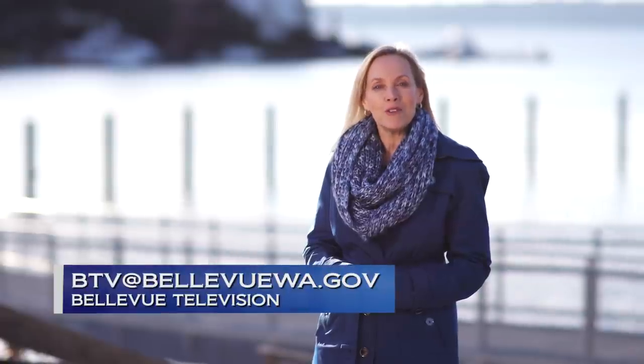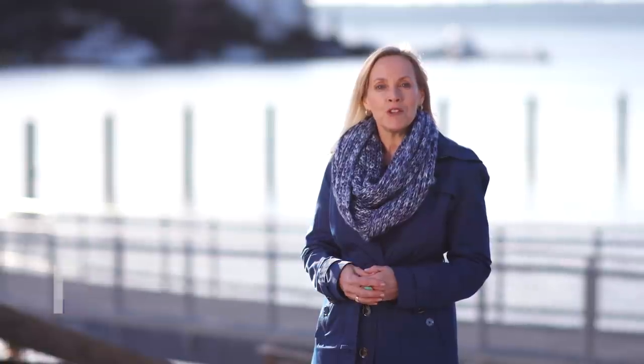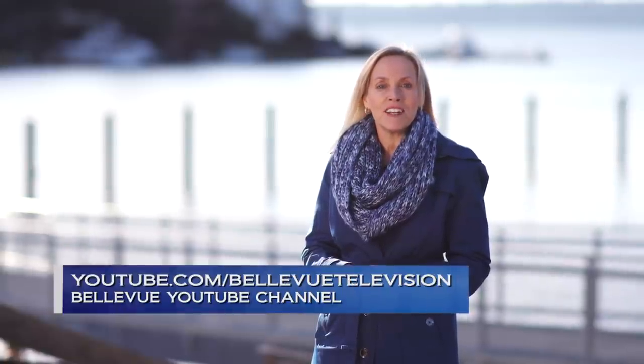Thank you for joining us today from Maidenbauer Bay. We hope you enjoyed the show. If you have feedback or questions for us, please email us anytime at btv@bellevuewa.gov. Also be sure to subscribe to our YouTube channel to keep up with our latest video content. I'm Robyn Steele — thanks for watching Lake to Lake.